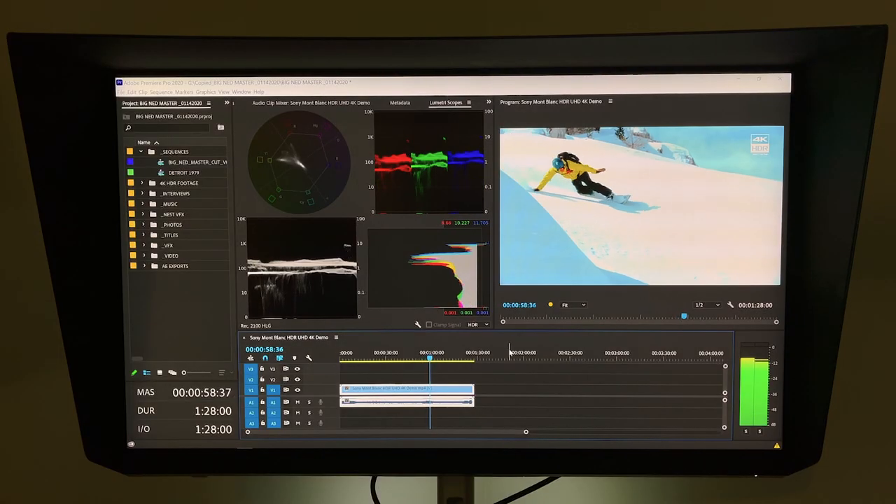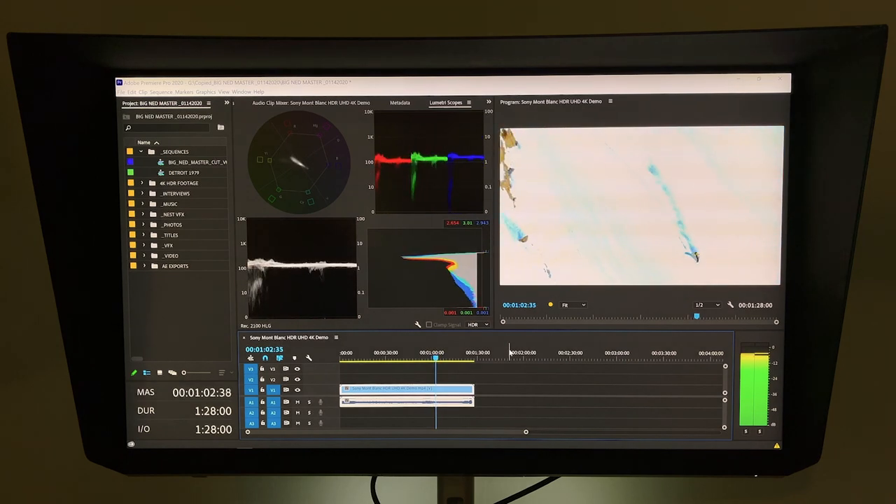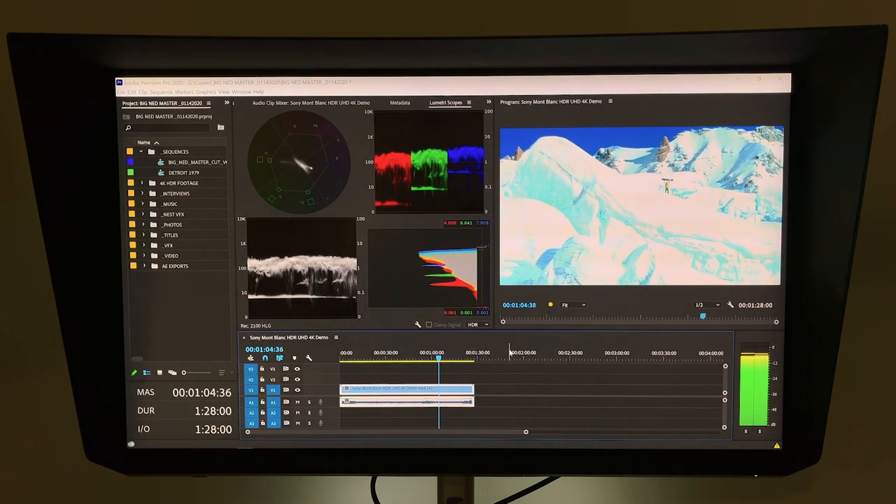Today I wanted to talk about my actual color pipeline in the projects that I edit and do the color grading on, and why I've chosen the Dell UP3221Q — the 4K HDR 32-inch monitor — as my main go-to and pretty much the only one I use now for all of my color grading and finishing before I make the final deliverables.